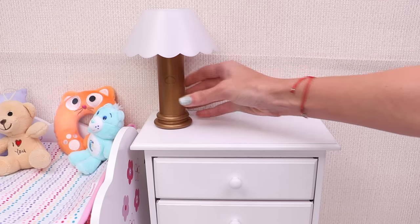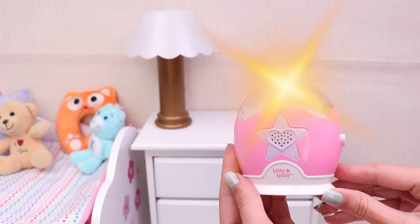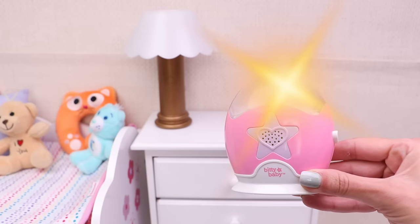The baby needs a lamp! Let's press this button here! This is her special night light and sound machine!